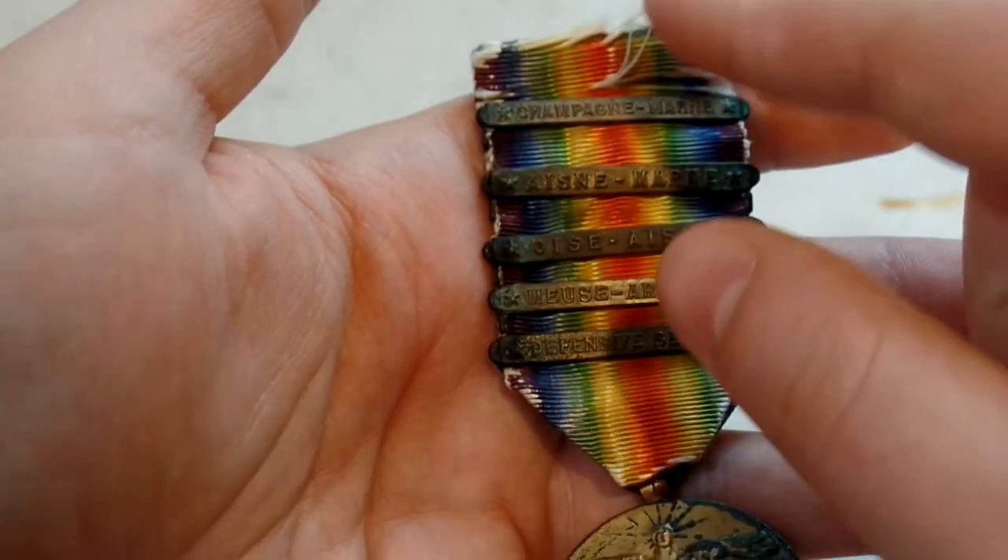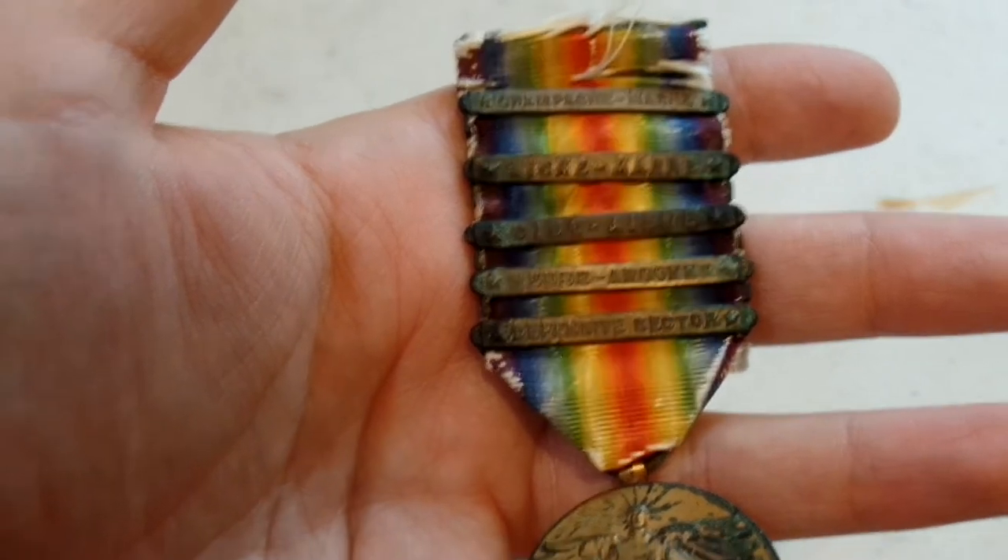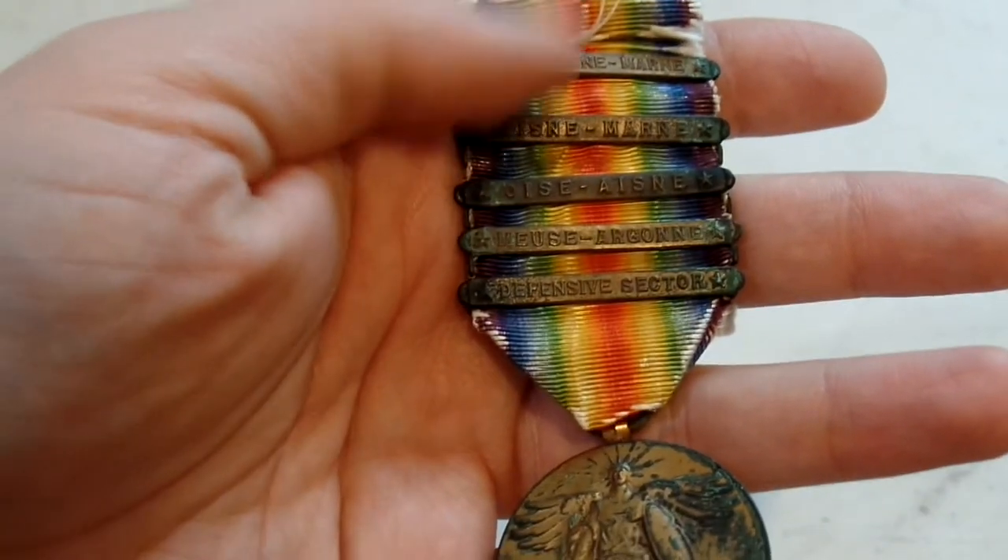Based on the research I did, the only possible unit that had this combination of combat clasps was actually the 28th, which is pretty interesting. They were one of the more decorated units during the war.